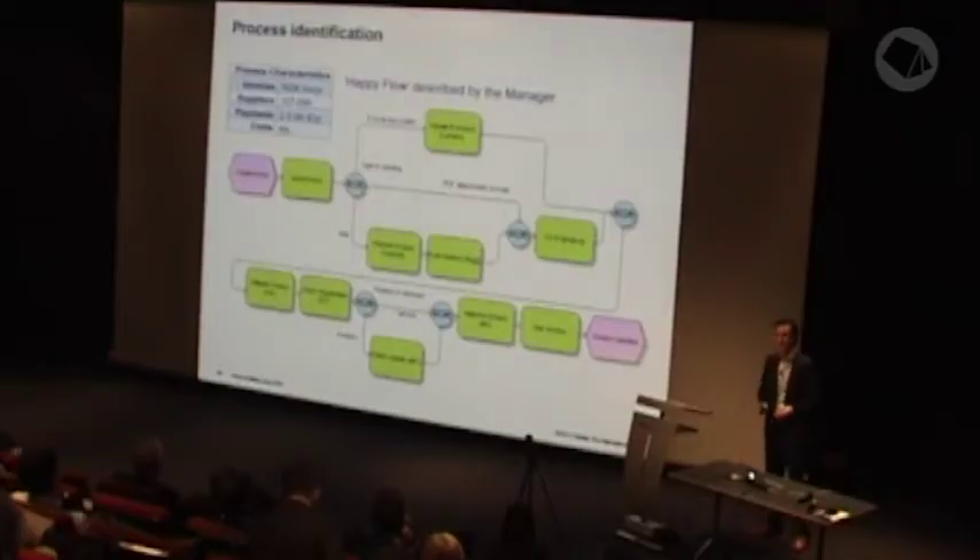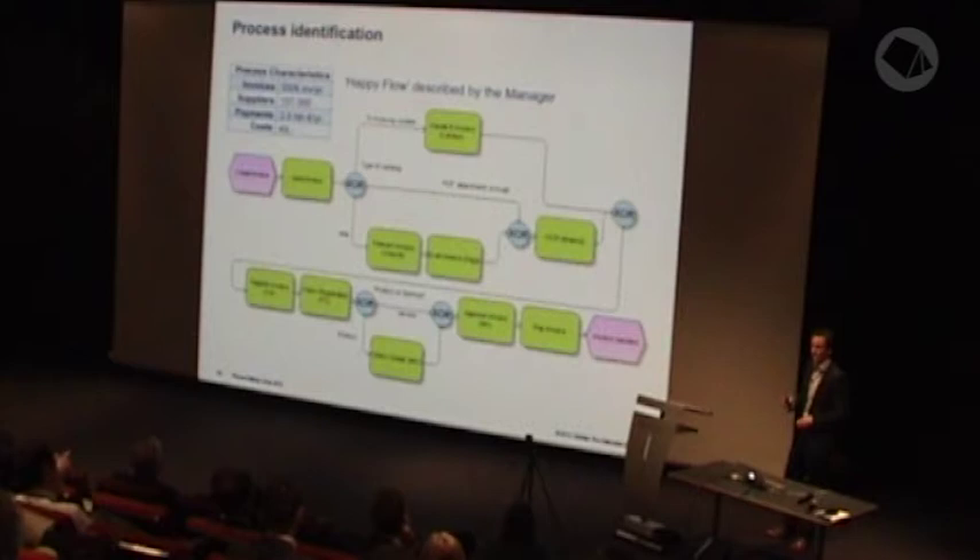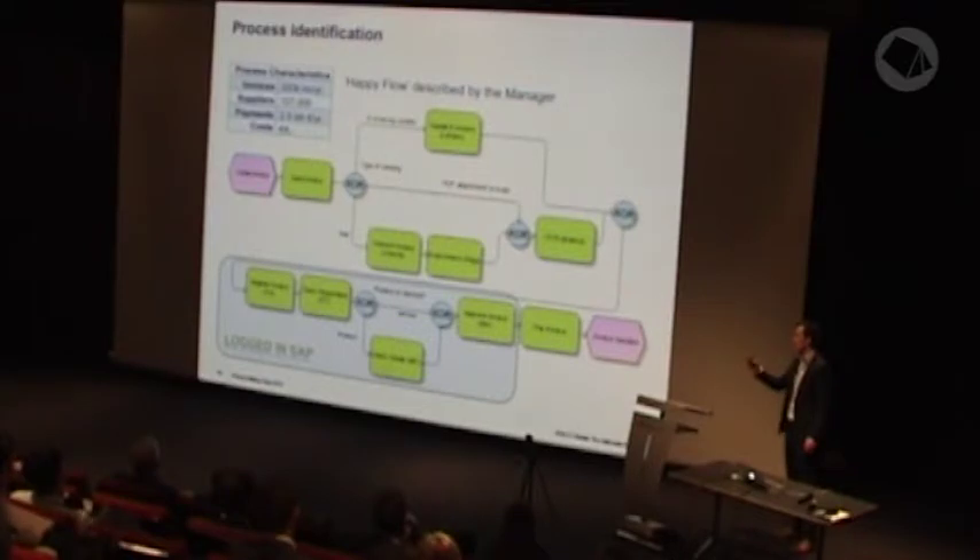The process takes several activity steps. It starts with registering an invoice. Then the invoice is checked. When it's a product, the goods need to be checked to confirm delivery. Then the manager can approve the invoice so that it can be paid. This part of the process is executed in the SAP system and is logged, and we focused this project on that part of the process.